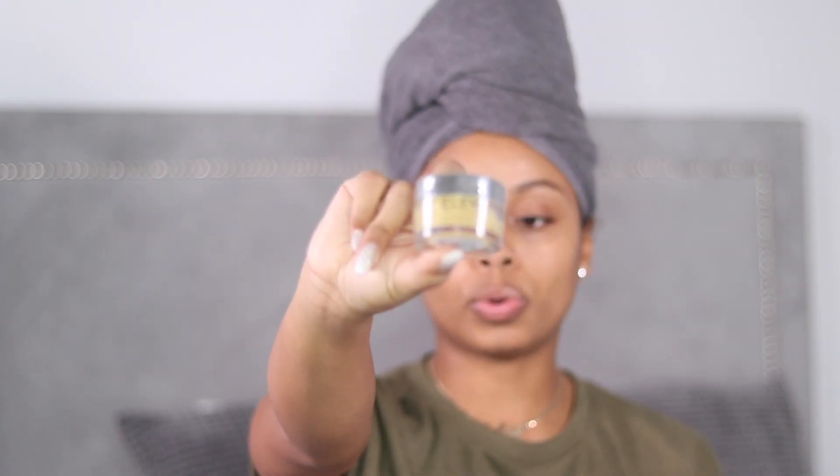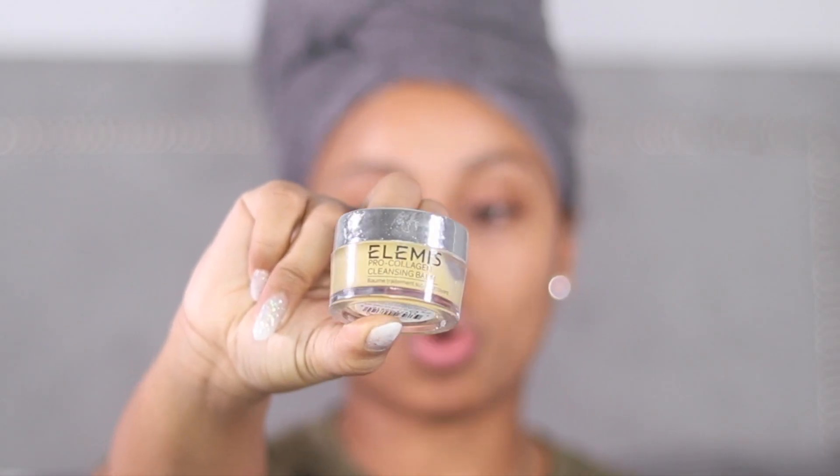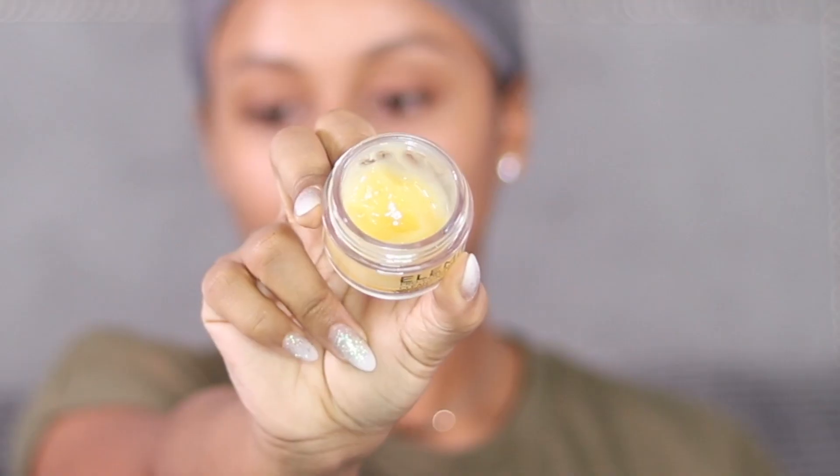If I'm really tired and I want to take off my makeup in the shower, I use this — the Elemis Pro Collagen Balm. You just literally put it on your face, massage it in, and it removes everything. With this one I don't have to use two steps — I don't have to do a wipe then a makeup remover. I literally just go in with this and it removes all of my makeup.